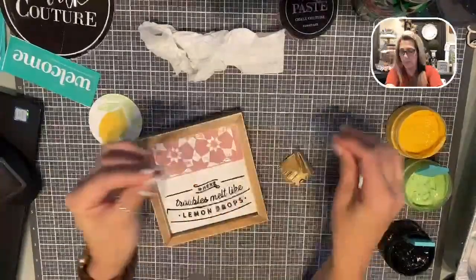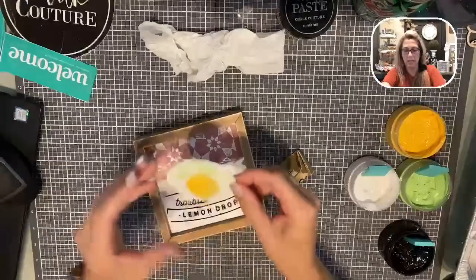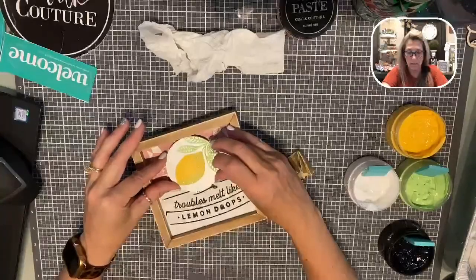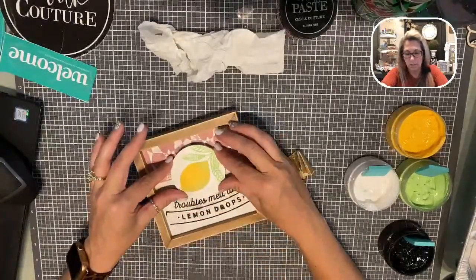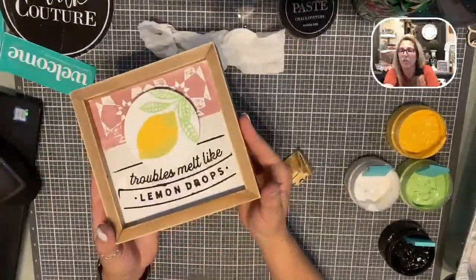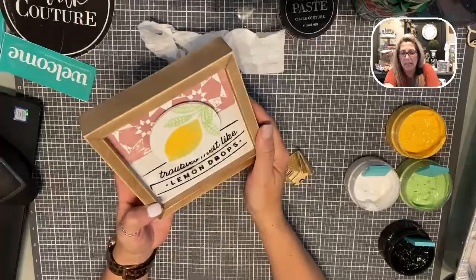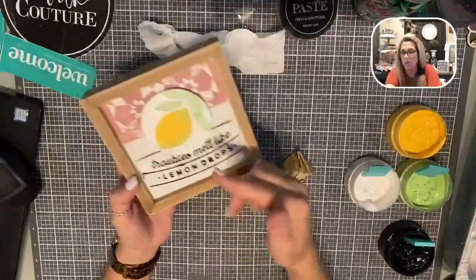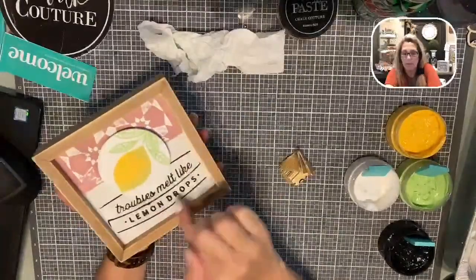Then you're going to get a piece of Velcro, stick it on the back, and stick it right on there. Just like that. Well, I should have put my words down a little bit more — whoopsies. But look at that: 'Troubles melt like lemon drops.' Look how cute that is! That was the Club Couture — the lemon and the 'troubles melt like lemon drops.' That's the May Club Couture.